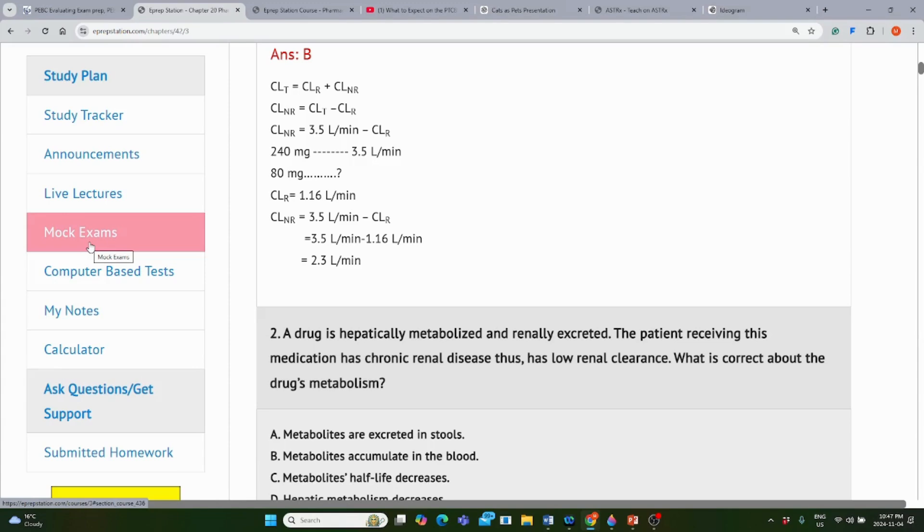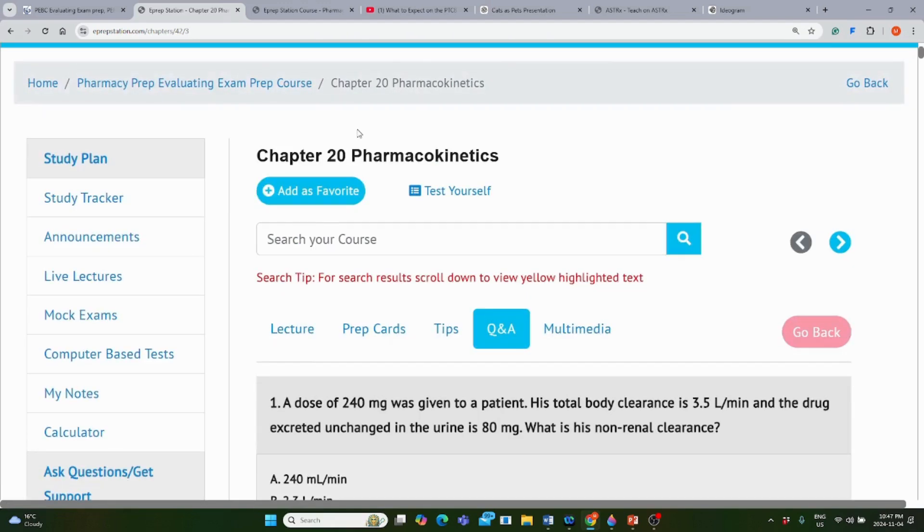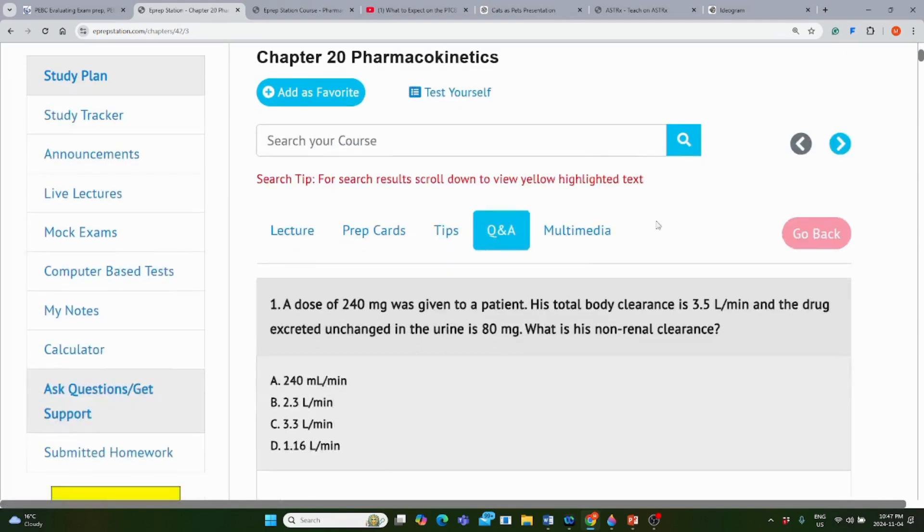We also have mock exams so you can practice before the exam. There are four formats of questions and answers, and recorded videos for each chapter. Stay tuned for more question and answer strategies on how to solve questions in the board exams.